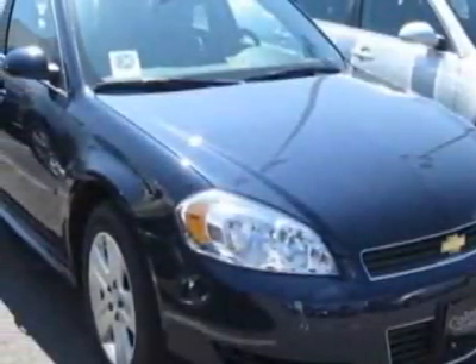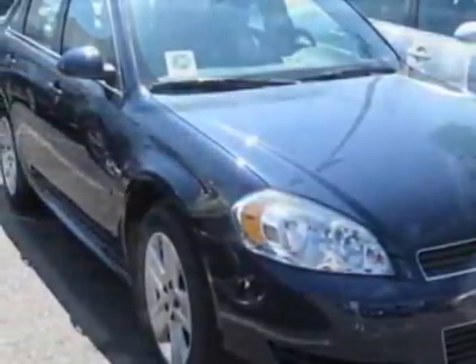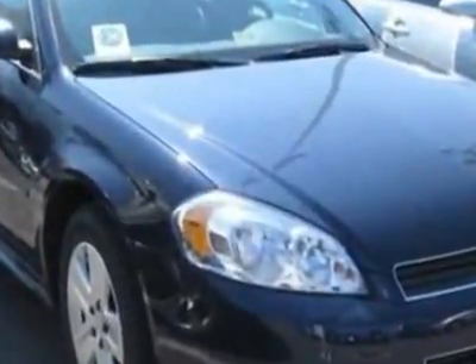Come take a look at this 2011 Chevrolet Impala. For your protection, a warranty is available for this vehicle.